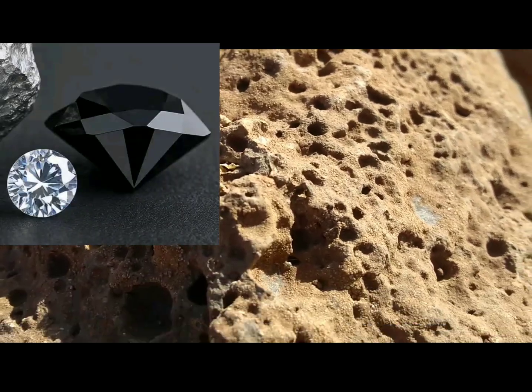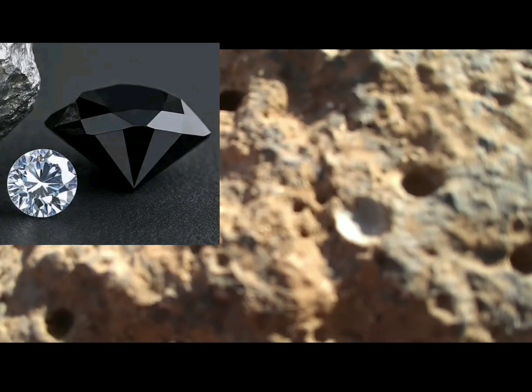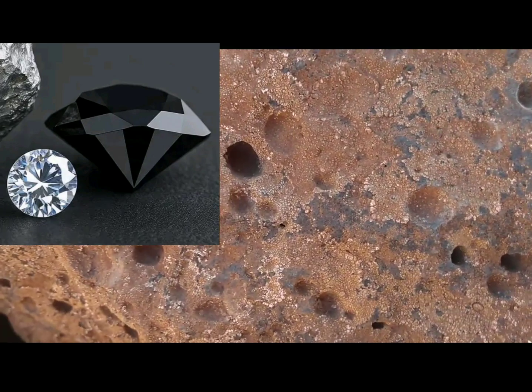But in most cases, the rocks around the hot spring are not the right type to host diamonds. To know for sure, you'd need geological maps of the area.